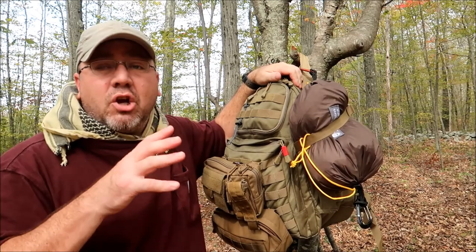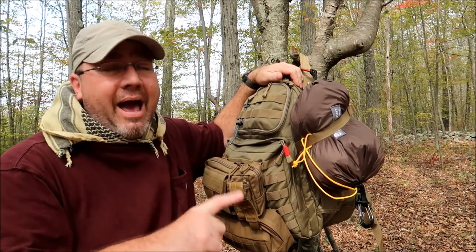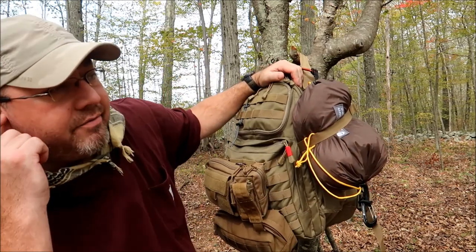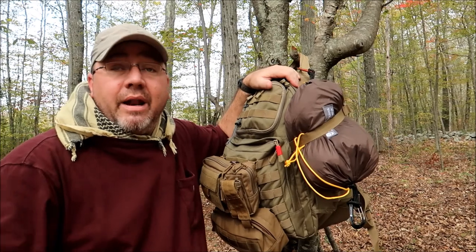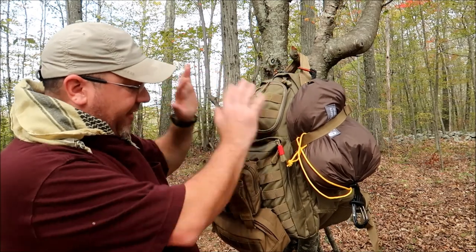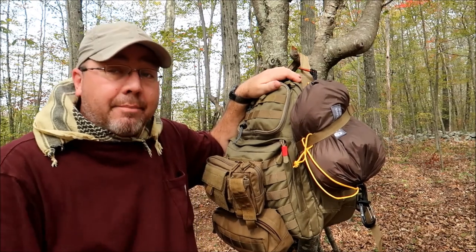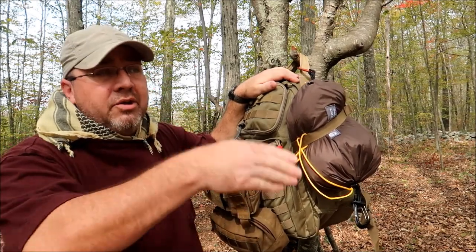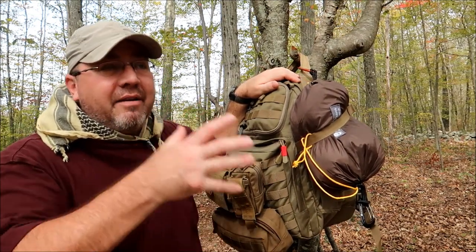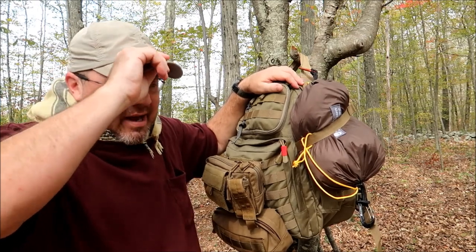Every single pack you see on my channel — if someone said here, this is all you have — I'd be absolutely fine. But that's not life. I find myself going back to the Rush 24 every time I'm in between backpack reviews, whether it's in the woods or as an EDC bag. I find myself with the Rush 24 more than any other backpack.